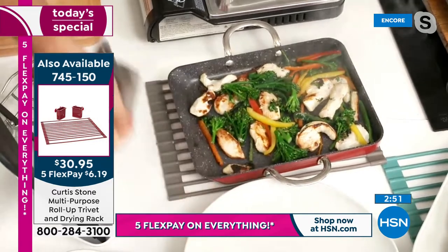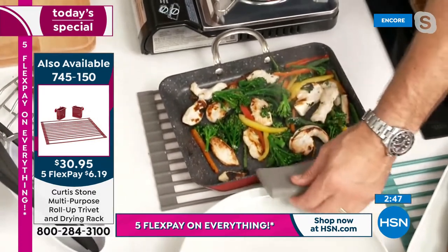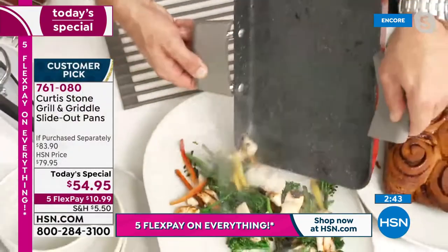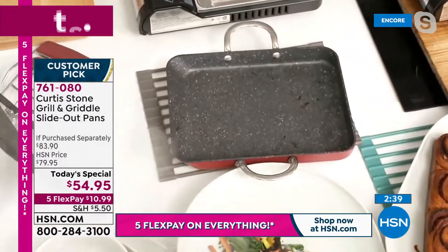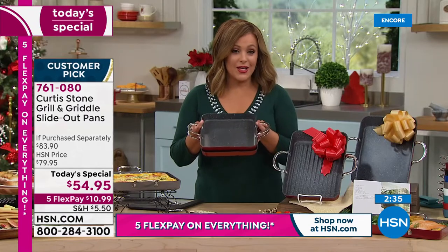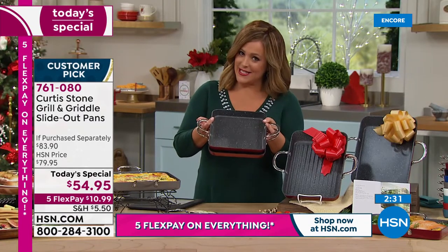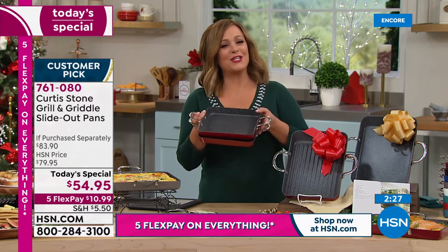Pop the silicone handles on, bring it straight to the table, slide it out, give it a quick wipe, and you're ready to go. Those looped handles were designed for a reason — everybody has less and less space these days.